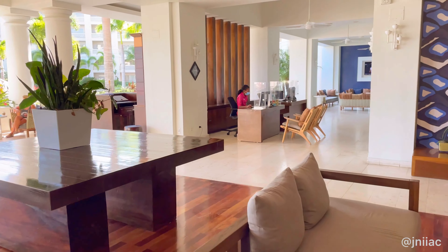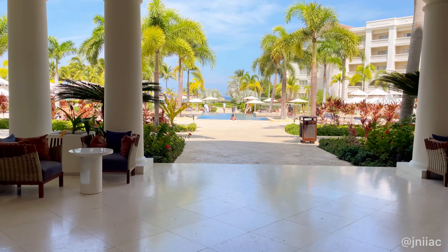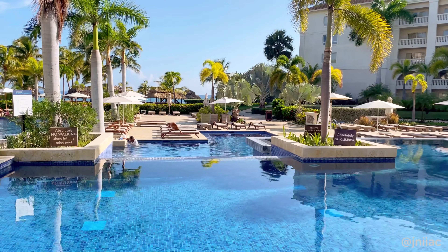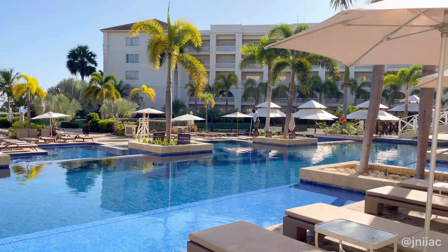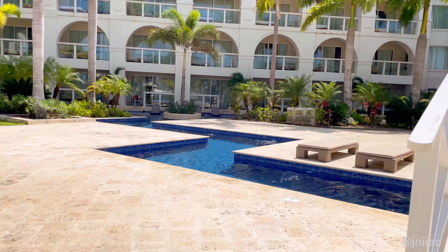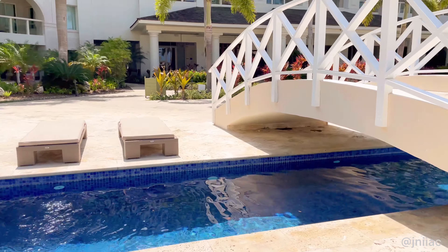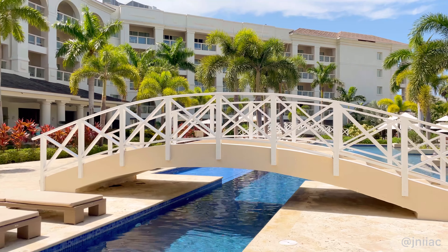Here we have a beautiful open lobby for check-in featuring lots of seating and concierge. As you can see, they wasted no time getting to the view. I absolutely love this over-the-water bridge design, but we'll get back to the pool. Next up, the suite.